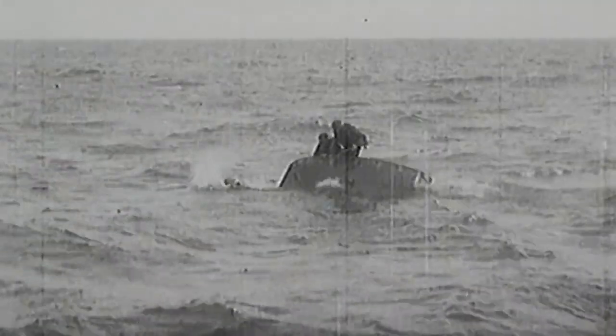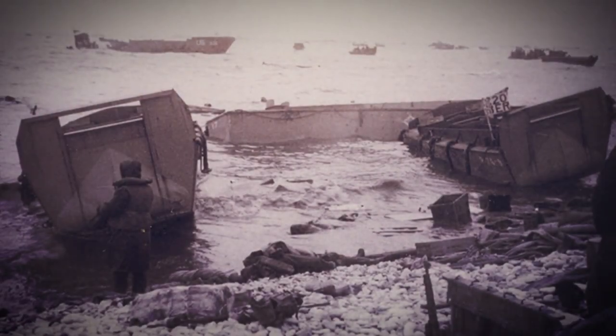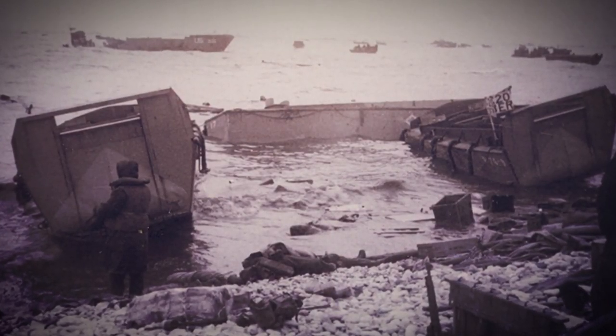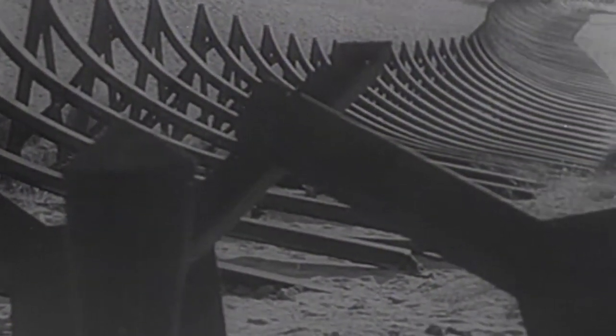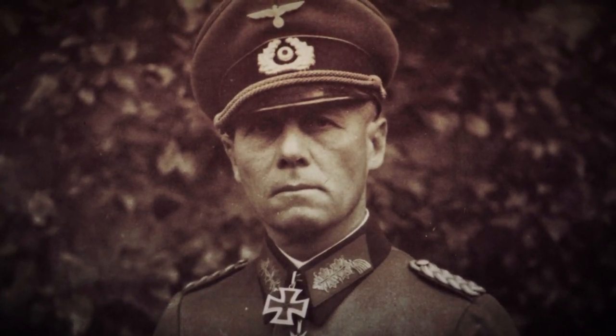It had high tides. There were tides running counter to the shore, taking boats out. The defenses there, as were the defenses all up and down the west wall that Rommel had designed, were very formidable.